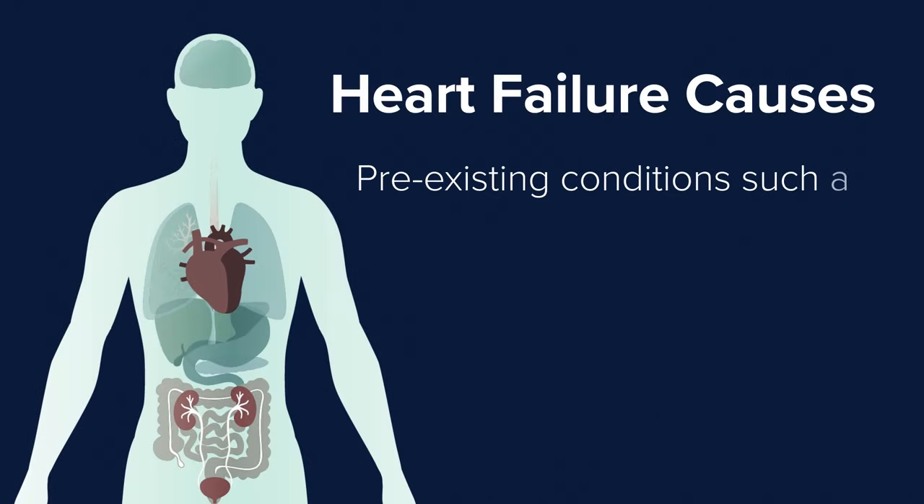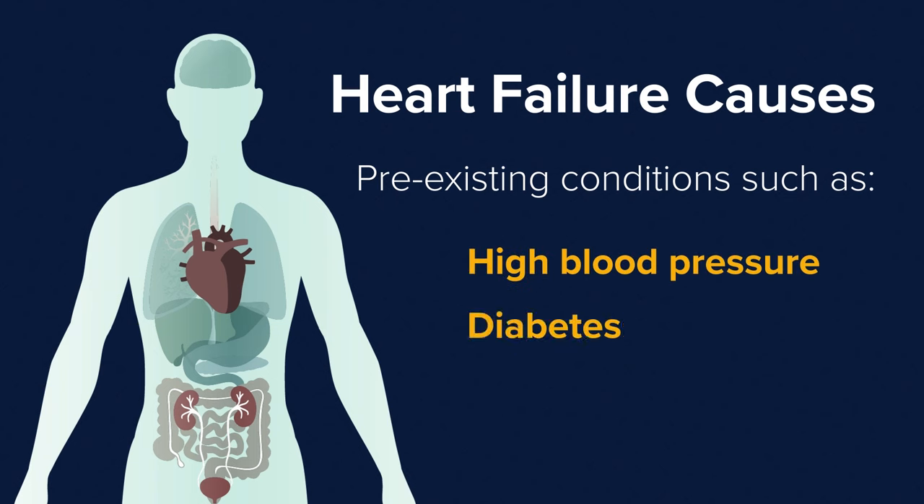There are multiple causes that lead to heart failure, and a lot of these causes are already present early in our lives. For example, high blood pressure, patients who have diabetes or obesity — they have a higher risk of developing heart failure in the longer term.